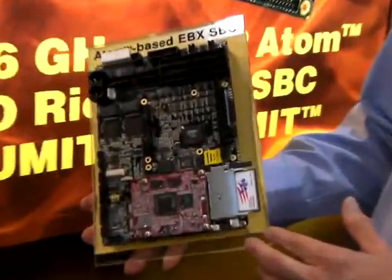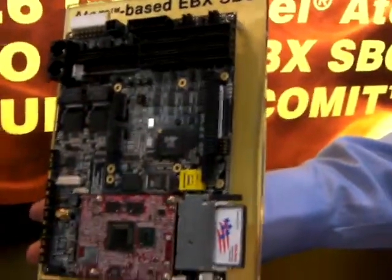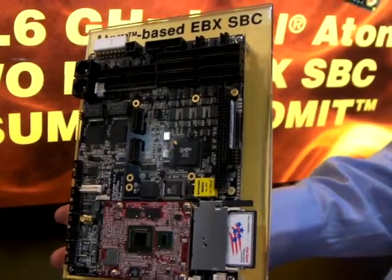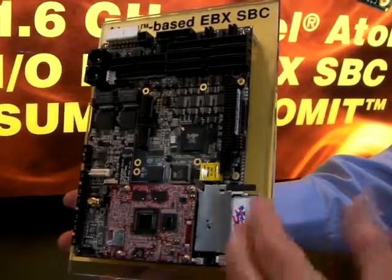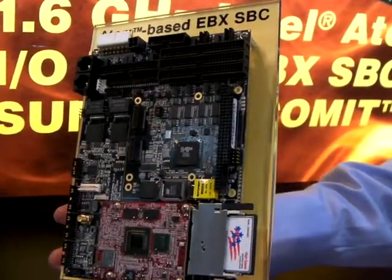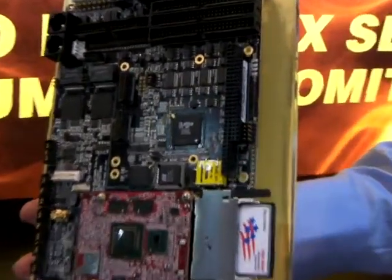The single board computer, in addition to the COM module, has two additional gigabit Ethernet controllers. These are PCI Express using the Intel devices. It also has a Lattice FPGA on board, which uses LPC to interface and provide PC and forks support.